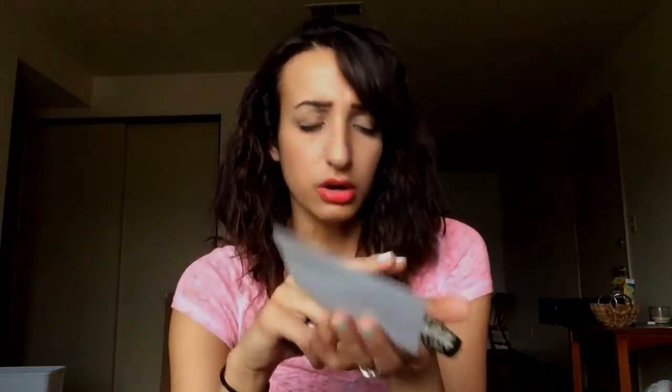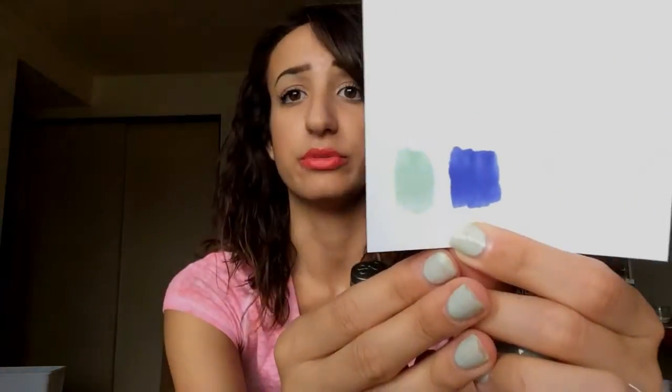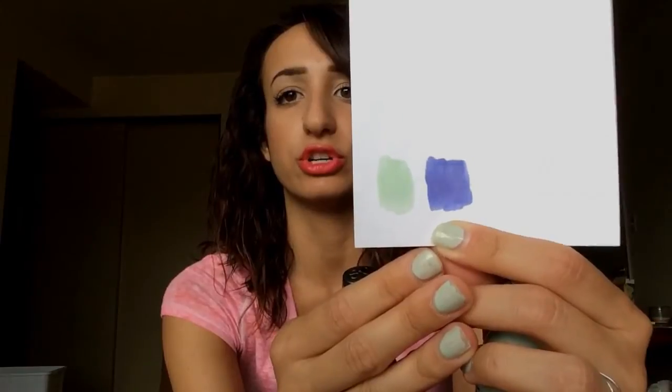It says 'Trend Matters Velvet' on the bottom, so it must be a velvet finish. Here's what it looks like painted on paper — you can see the sheen right there. It's really, really gorgeous. It's just a purpley blue. I think I might paint my nails this color after the video. This next one is a seafoam green.